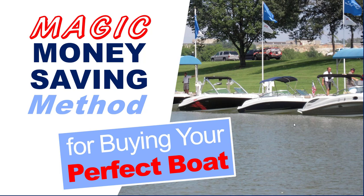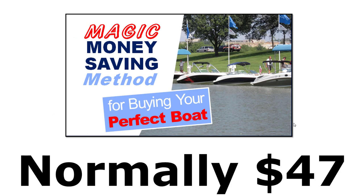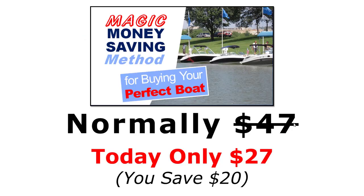Now the very small amount that we ask for the Magic Money Saving Method helps keep Boat Buyer's Secret Weapon going so that we can continue to provide the valuable videos, podcasts, and information that we do. And at $47 it's a great value — but because you requested the toolkit, you can pick it up right now for only $27.